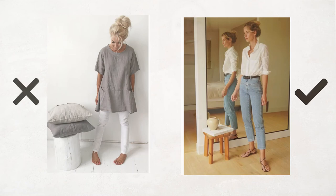Tip number four: avoid tunics in general. If you have shorter legs and you add length to your top, your legs are just going to look shorter. I think it's a cute look and you could pull it off, but if you want to create the illusion of longer legs, a shorter top is just a better fit.